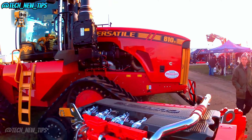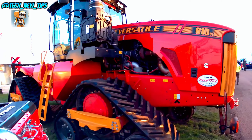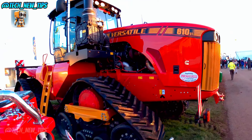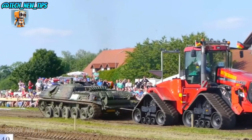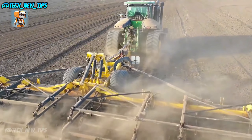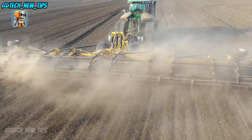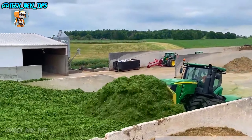Welcome back to Tech New Tip. Ever wondered what it takes to tame thousands of acres of farmland, or what kind of machines are powerful enough to tackle the toughest terrain, haul the heaviest loads, and turn farming into an engineering marvel? Well, you're about to find out. Today we're taking you on a tour of the top five giants in modern agriculture, the heavy-duty heroes that make large-scale farming possible.